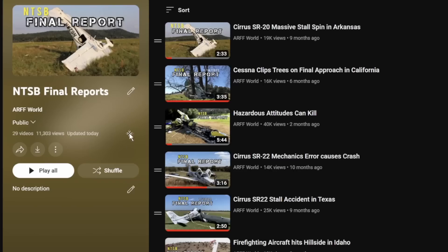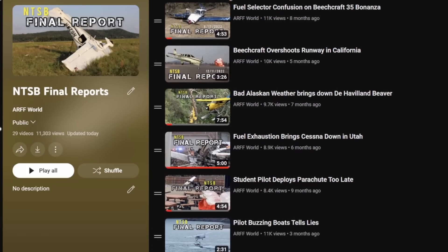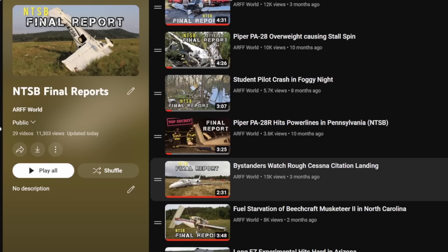Here is the final report playlist. You guys can watch it all — it's very interesting to go over these after the fact and see what we thought originally versus what the NTSB finds out as well. Please subscribe to the channel. This is R from Keone. I'll see you guys next time.